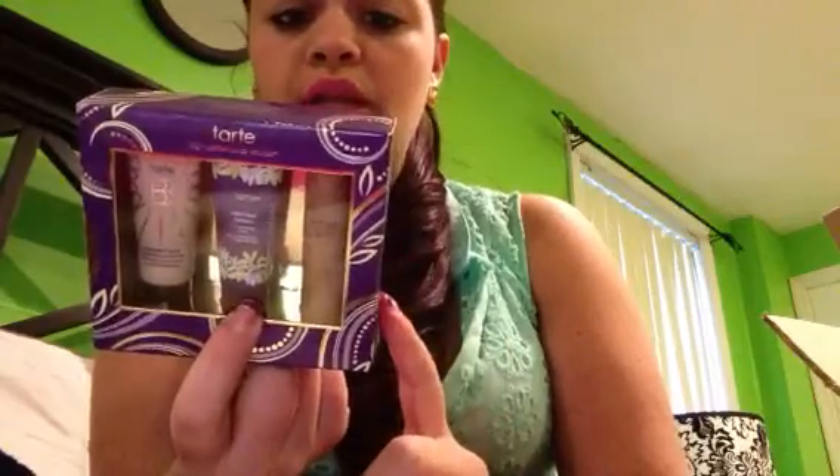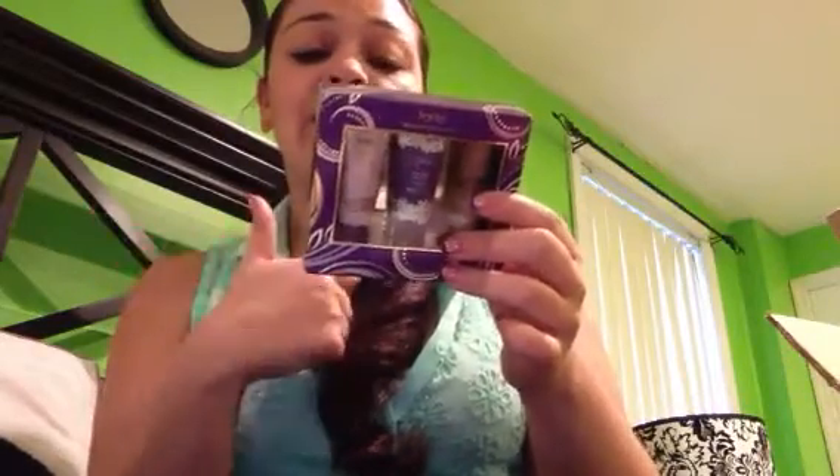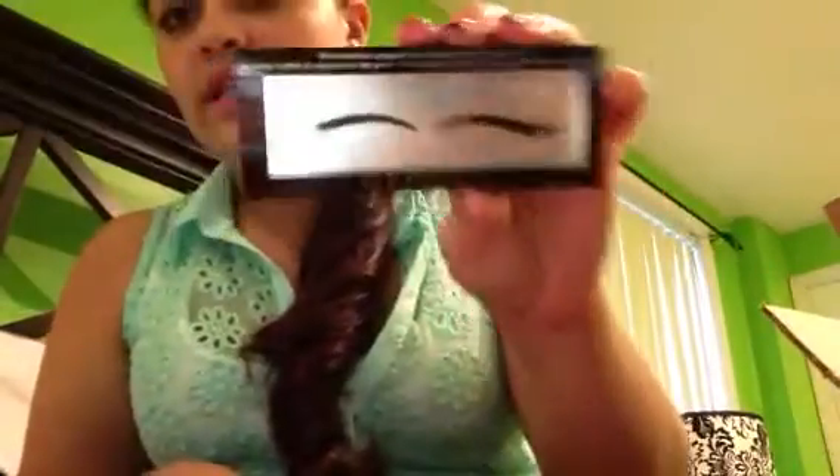I also picked up this Tarte mini sample kit. It has the Clean Slate Poreless 12-Hour Primer, which is pore refining, waterproof, and line filling. I got the Amazing Clay BB Illuminating Moisturizer, which is brightening, hydrating, and has a universal tint that fits a lot of skin tones. I got this kit mainly because I really want to try the primer. It was $12 for this little sample, which is kind of ridiculous, but Tarte is really expensive and I like to try products before I buy.